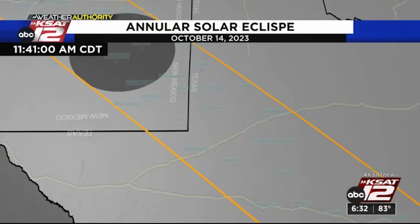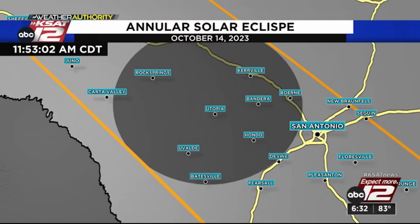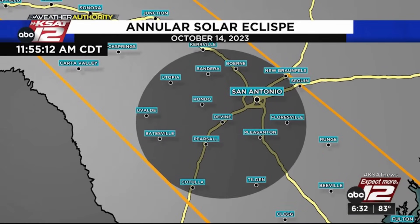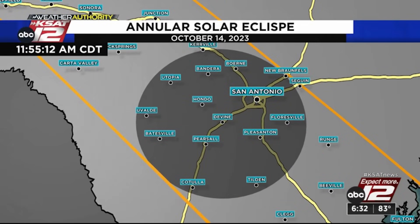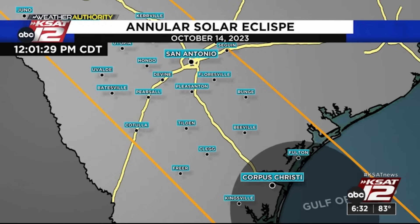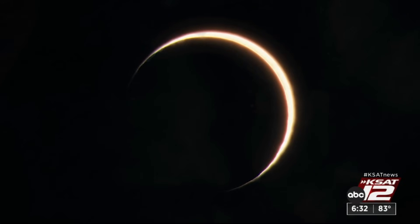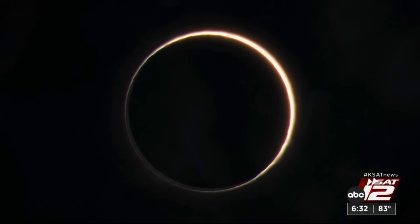For San Antonio, the partial eclipse begins around 10:24 a.m., with annularity starting at 11:52 a.m., peaking at 11:54, and ending at 11:56. The duration of annularity is only around four minutes in San Antonio. The entire eclipse event will end at 1:33 p.m. Several other cities are also in the path.